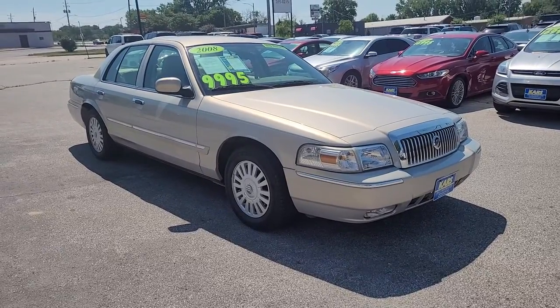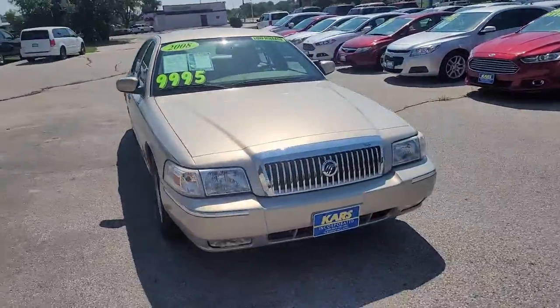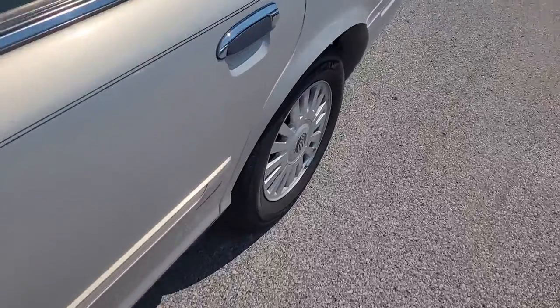Look no further than the 2008 Mercury Grand Marquis. This vehicle still has fewer than 70,000 miles on the clock, so it won't last long. Enjoy old-school luxury in this impressive Grand Marquis.